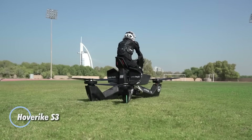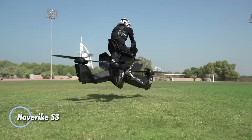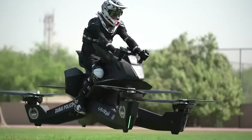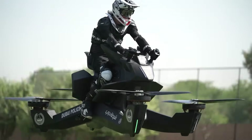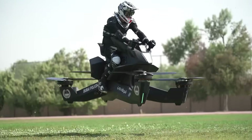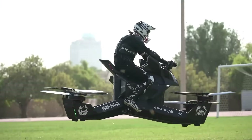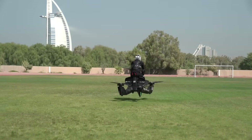The Hoverike S3 redefines personal flight by merging the thrill of motorbiking with the freedom of the skies. Built on a rugged monolithic frame for unmatched durability and safety, this airborne bike delivers exhilarating speeds of up to 96 kilometers per hour while maintaining a recommended flight altitude of 5 meters, fully adjustable to the rider's comfort.